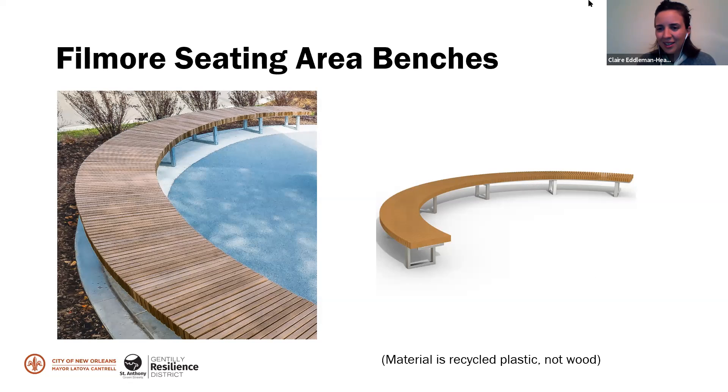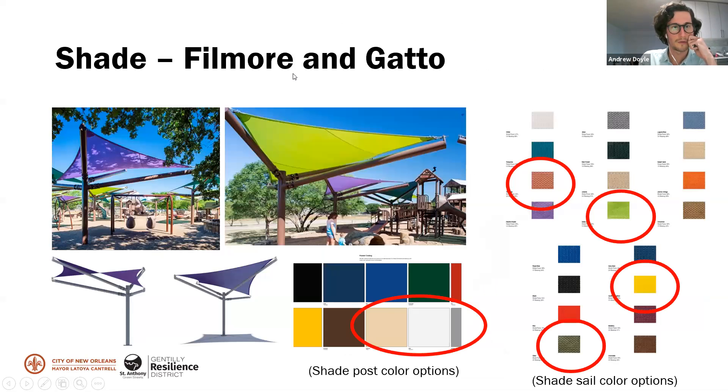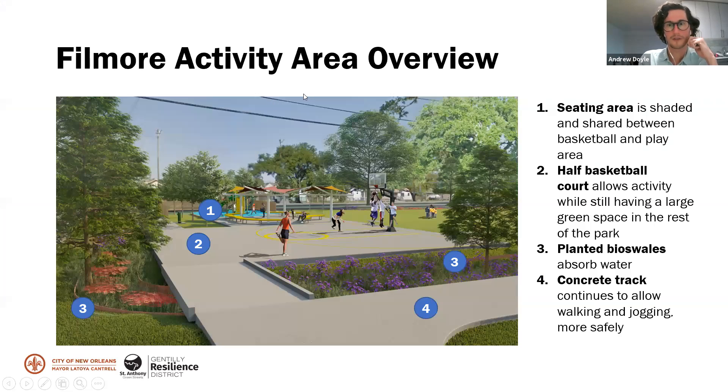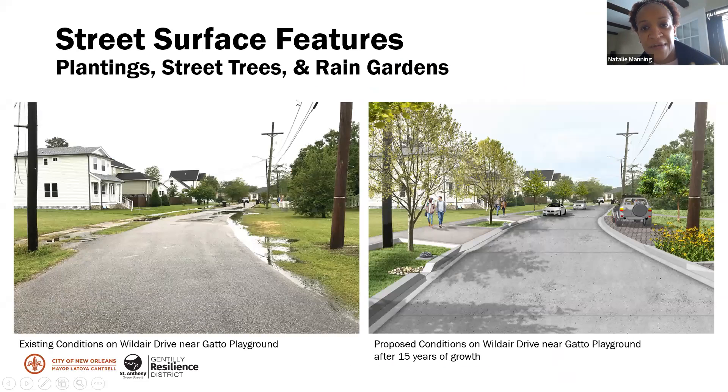The last slide shows a few other features: a fountain with an accessible arm, a typical arm, and a dog watering area; trash cans; and bike racks that can fit multiple bikes. That's pretty much it for the surface slides. Everyone will have an opportunity to give final thoughts or ask final questions in the final 10 minutes with all of us back in the same room.